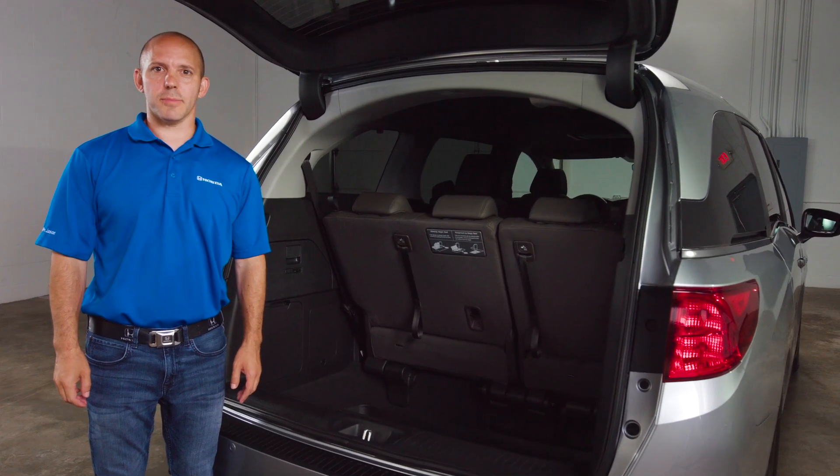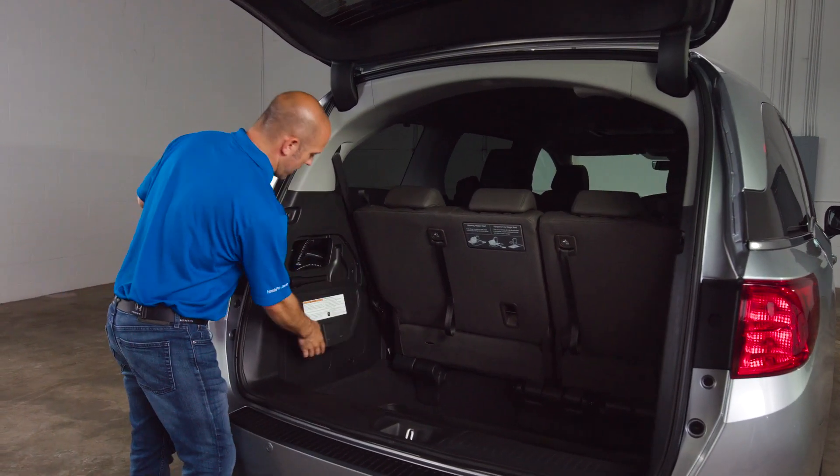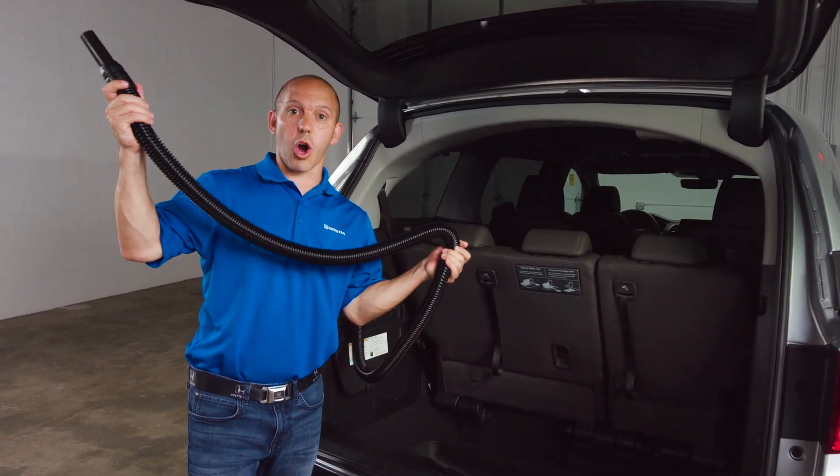The Odyssey has a built-in vacuum called the Honda Vac. It's cleverly designed in the rear of the vehicle. It comes with attachments so you can get into all the nooks and crannies, and enough hose to reach all the way to the front.